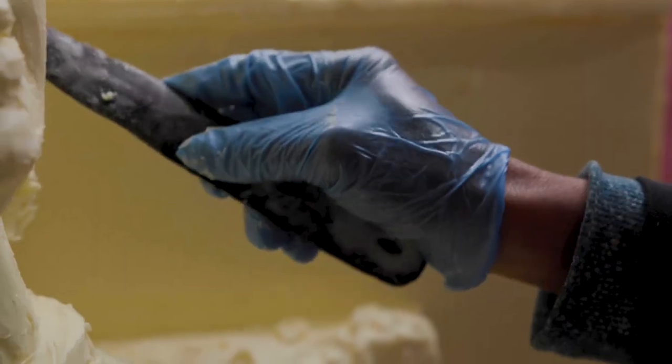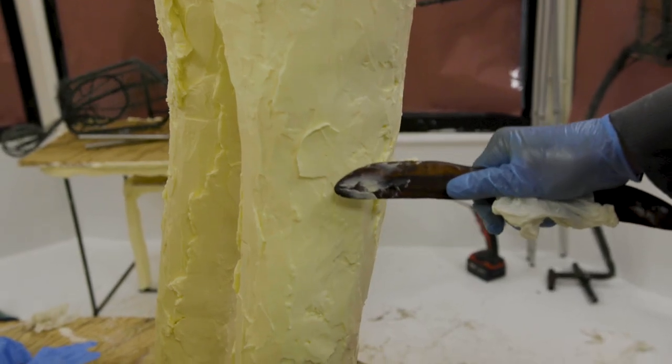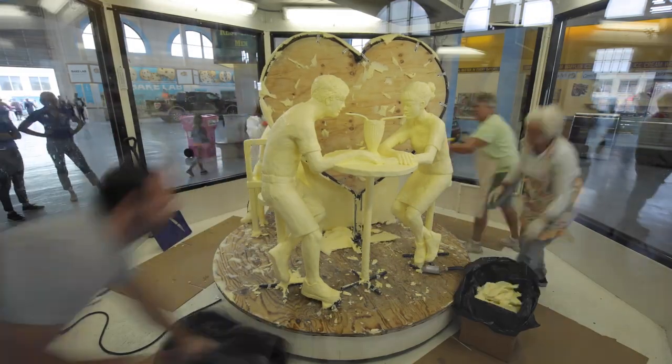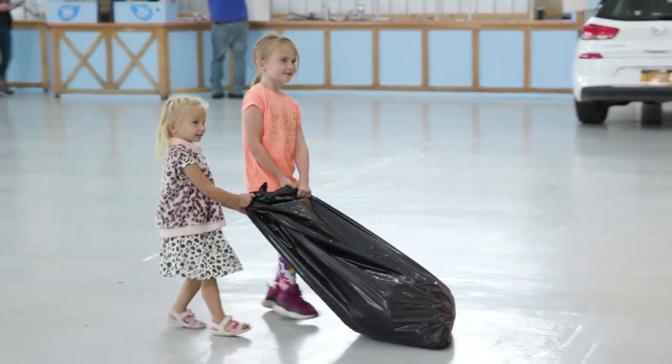You may not know it, but the butter used for the sculpture is scrap butter. This butter is from packages that might have been damaged or other circumstances that make it unsuitable for sale or consumption. So instead of throwing it away, it will be used to turn into this year's butter sculpture. Once the virtual New York State Fair is over, the butter from the sculpture will be sent to a dairy farm in western New York where it will be combined with other food waste and converted into renewable energy to help power the farm.